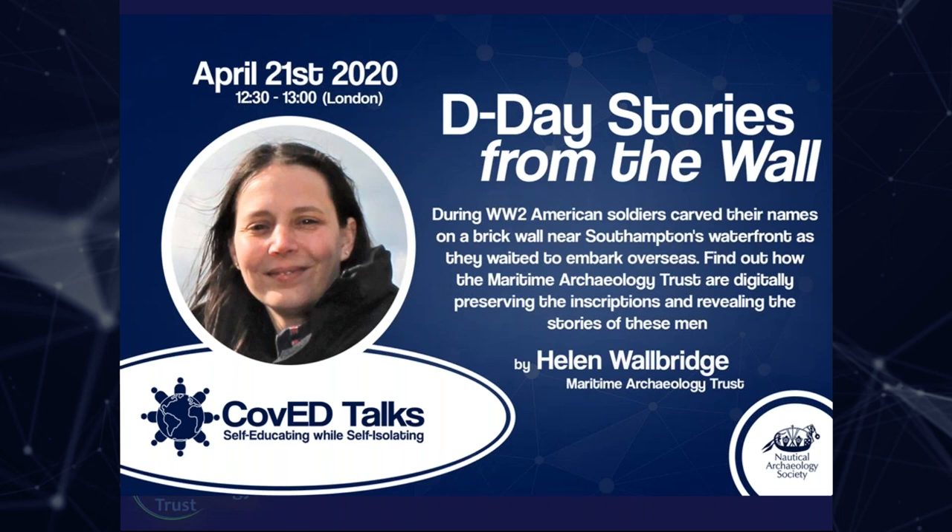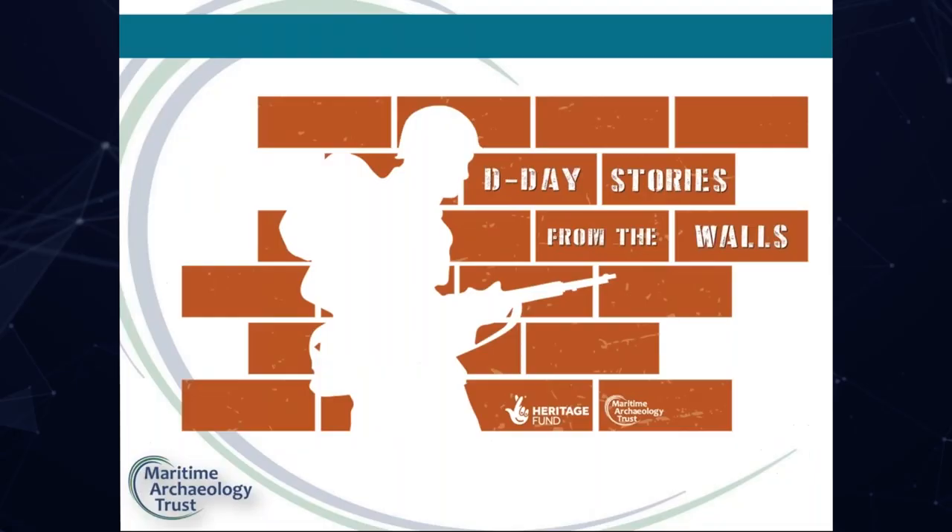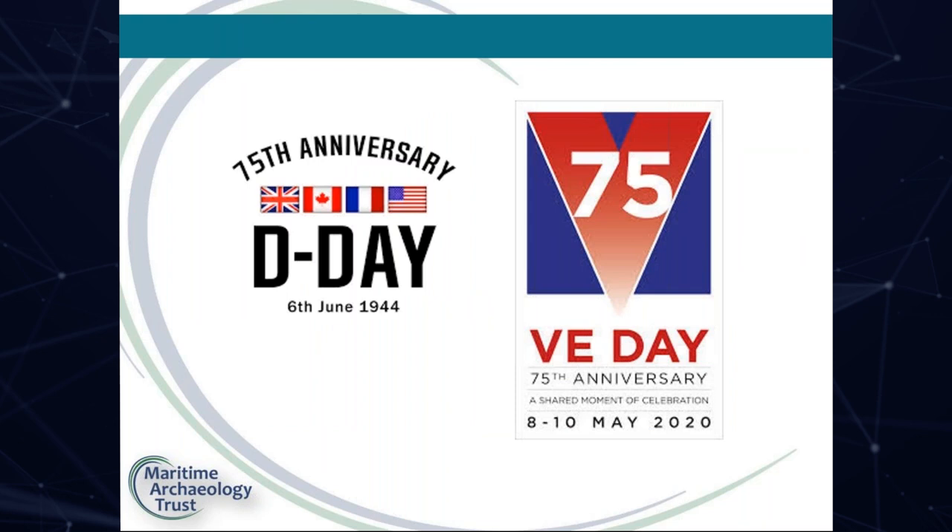The D-Day Stories from the Wall project is digitally preserving World War II graffiti left by soldiers shortly before boarding the ships that would take them into combat. The project is funded by the National Lottery Heritage Fund. It began in April last year and will run until the end of this year. It ties in with the 75th anniversary of D-Day last June and the 75th anniversary of VE Day coming up in May.